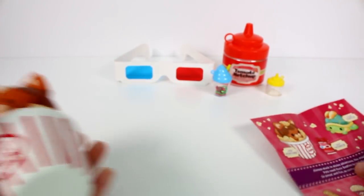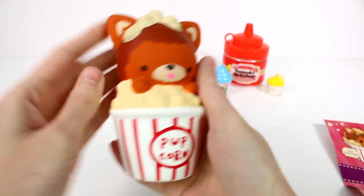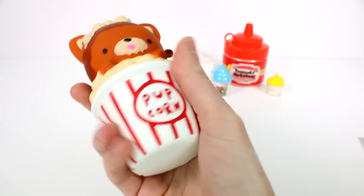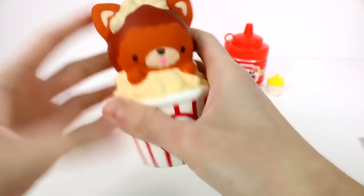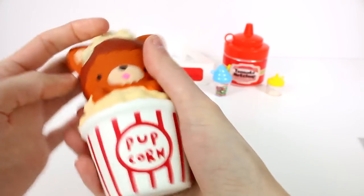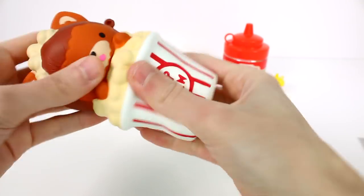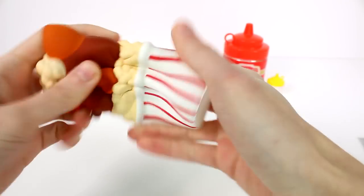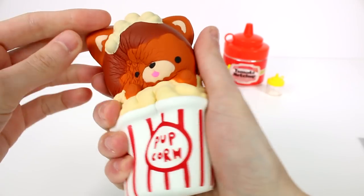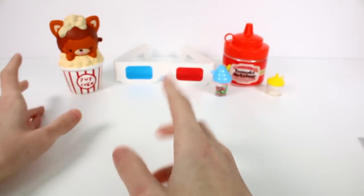Let's look at our pets first. We have Pixie Popcorn — she is so cute. I love this little popcorn container. She's a little pop-pop in popcorn. You can put the chain through here and have her on the go if you wanted to. I'm going to try to squish her all the way down. Look how slow rising she is! She's looking awesome. I love the little popcorn.